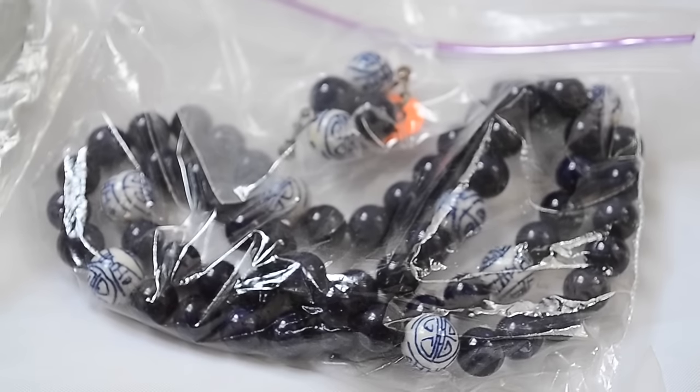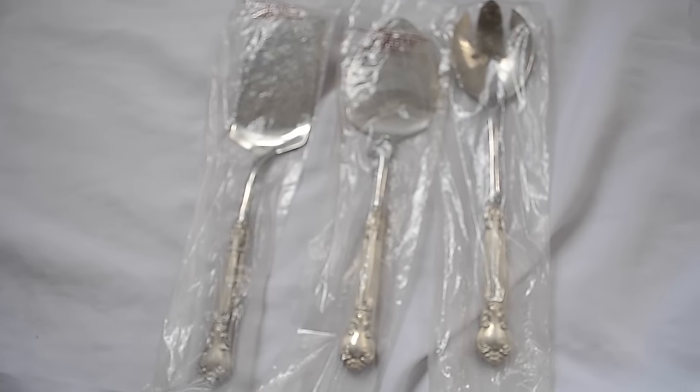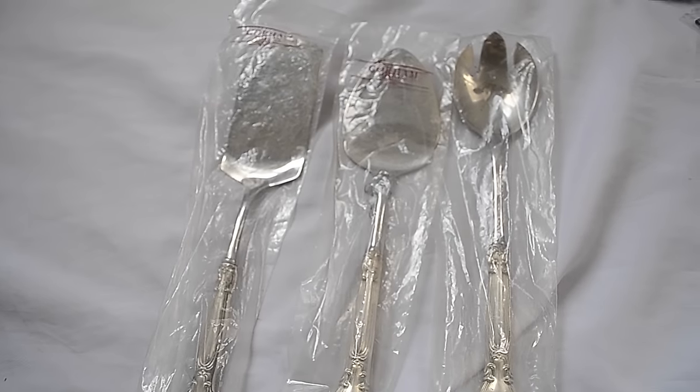I also got a few ceramic beads, necklace and earring, for 25 cents a piece - I got these three.